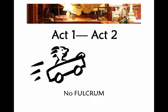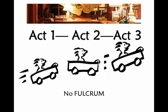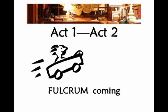Let's try it without any fulcrum. We're zipping out of act one — assuming we had a little climax of act one that got the reader going pretty fast. We go through act two, come out with a little climax on the end. This is what we wind up with: no fulcrum. What we have in our roller coaster ride is no turning point.